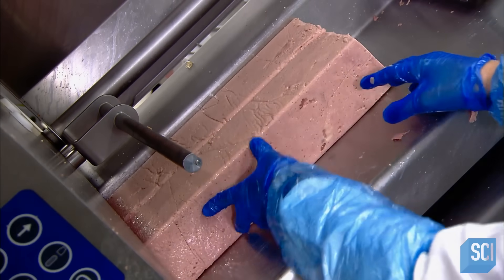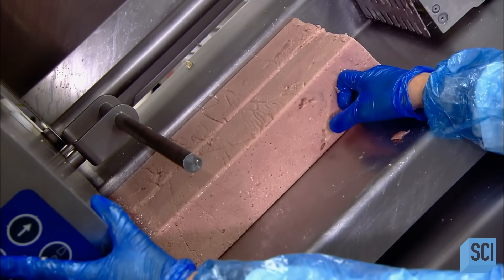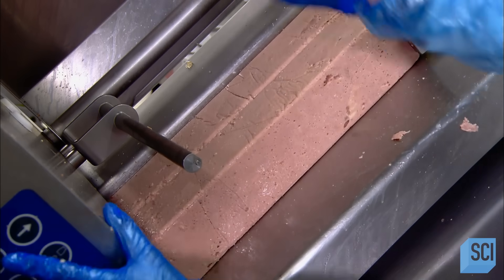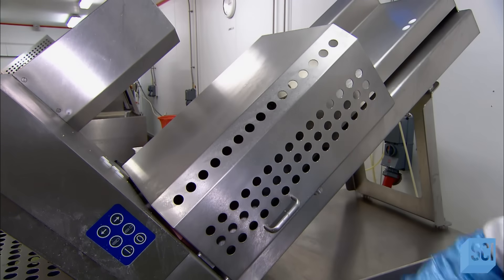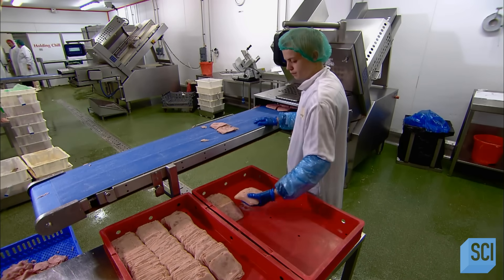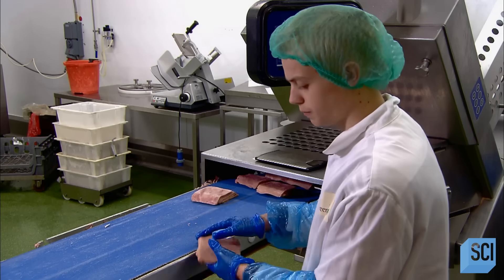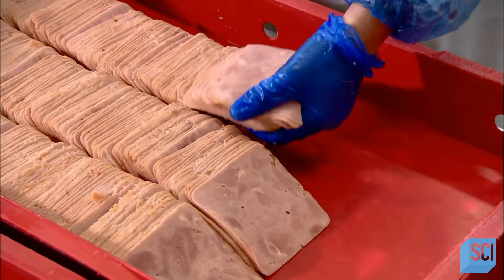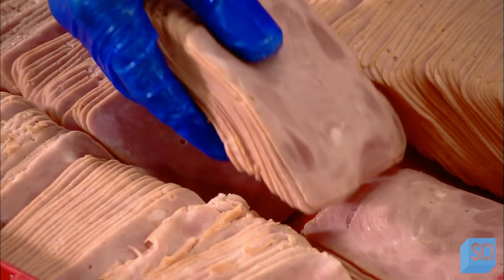In the prep area, workers load logs of ham into a slicer. The customer has specified the size and weight of the slices it wants in the sandwich, and the factory programs the slicer accordingly. The slices go off to the assembly line, where workers add them to the sandwiches.